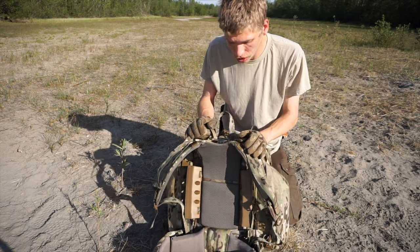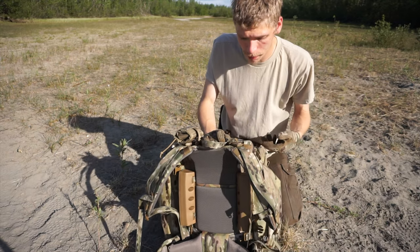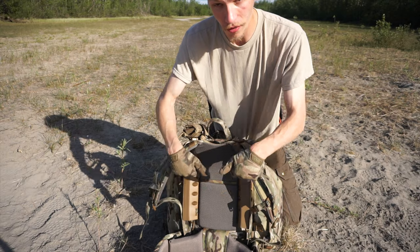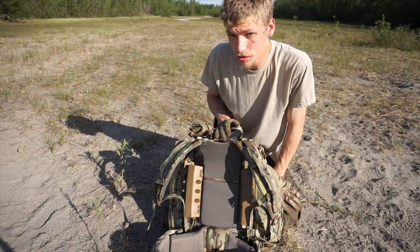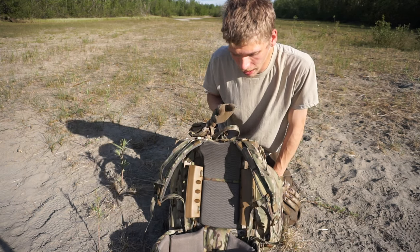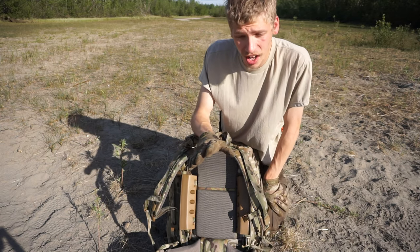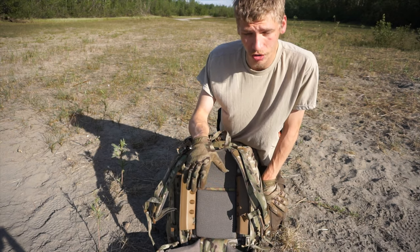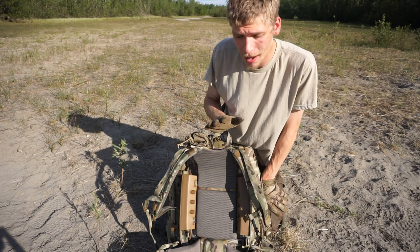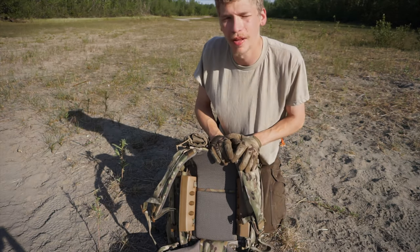Mystery Ranch built the stays out of carbon fiber — there are six of them, three horizontal and three vertical — so despite being a fully external frame backpack, it's still quite light. Anyway, definitely check out this Mystery Ranch Crew Cab. I'm not sponsored — I bought this with $400 of my own hard-earned money. Mystery Ranch has no idea I'm doing this video. That's all for now — God bless, and I'm out.